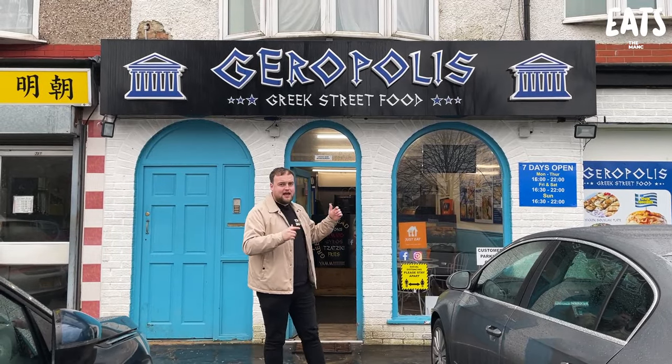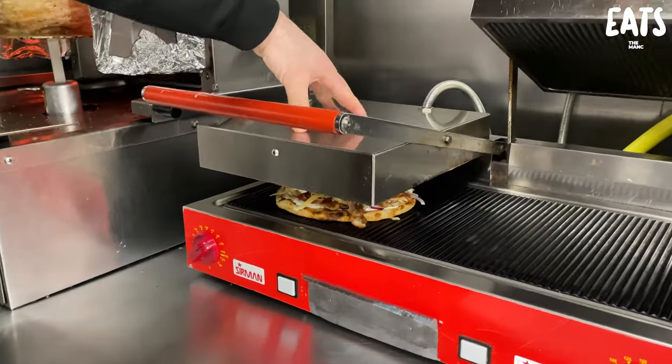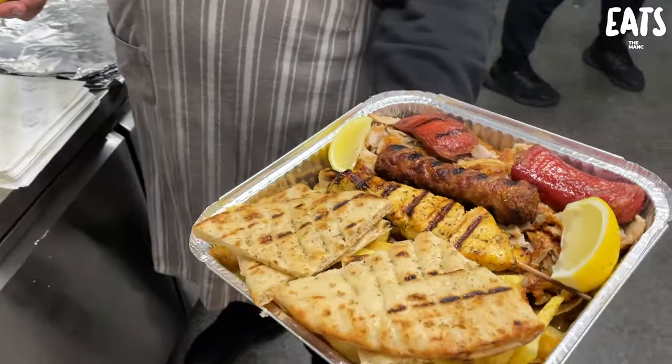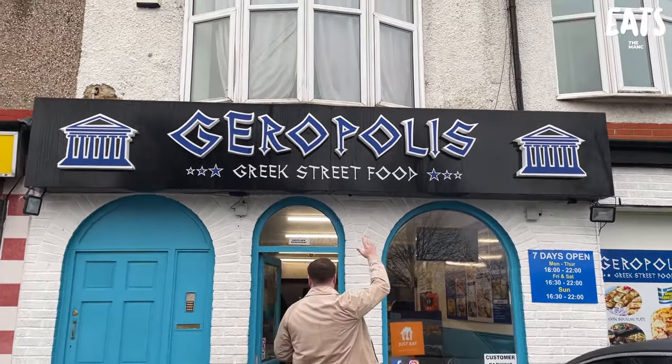If it's not made in that kitchen there then it's shipped in from Greece itself. The smells, Tim, are unbelievable. Are you excited? I really am. They do giros, they do skipasti, they do other amazing Greek dishes — we might even get a little mixed platter. First time on Takeaway Champions as well. It's been too long so let's not waste any more time. Let's get in and try this place, Geropolis.